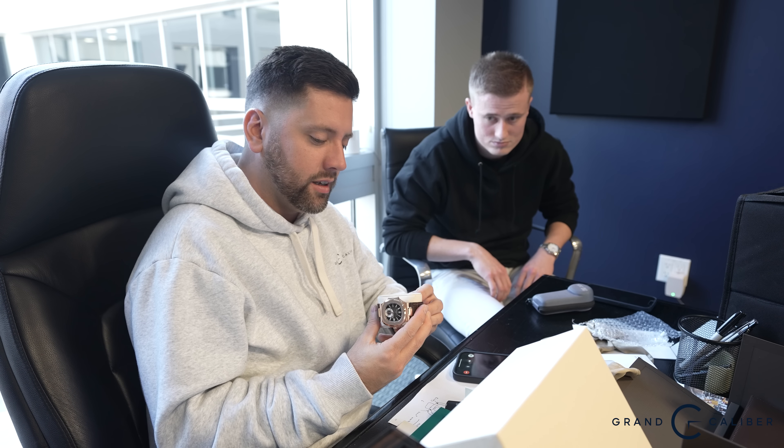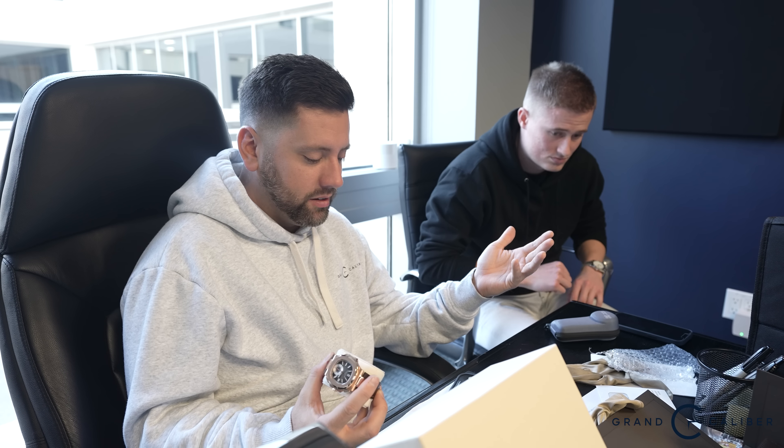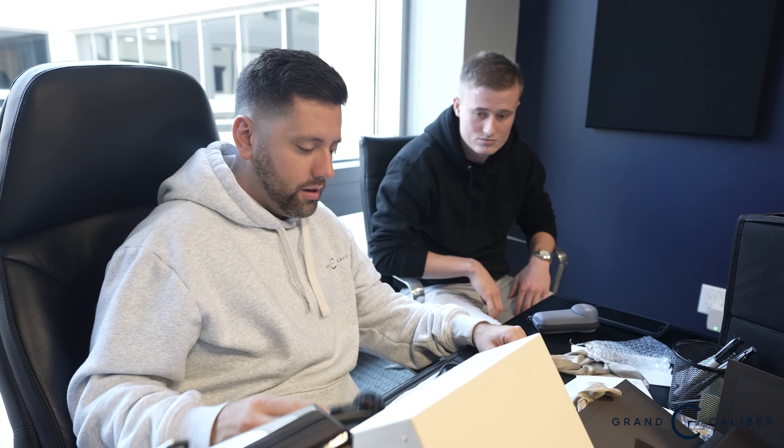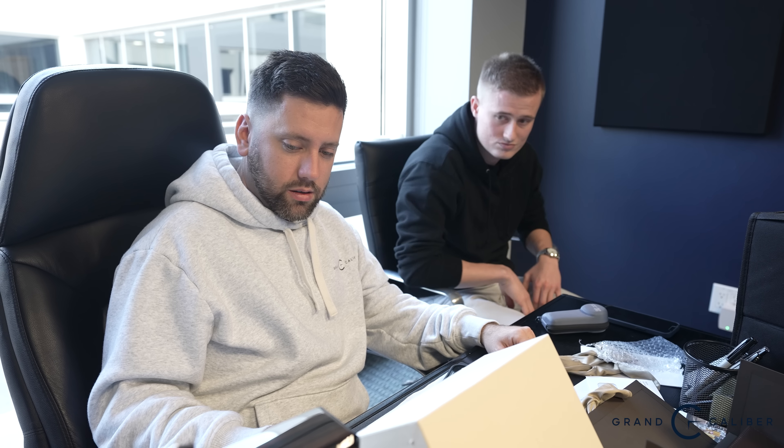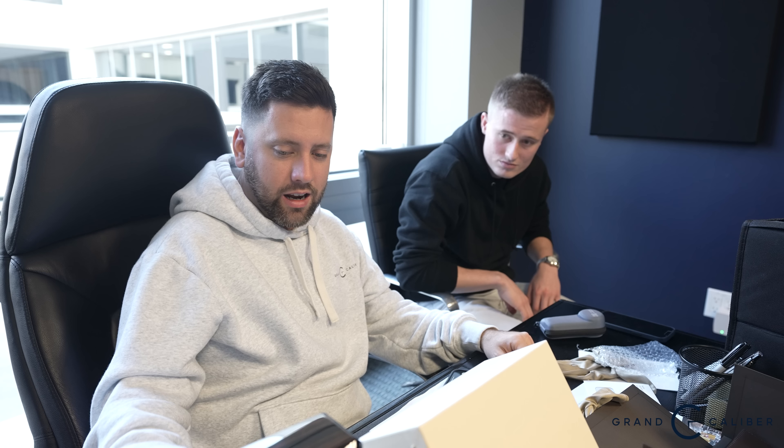I'm going to try to talk to the client. I literally draw out diagrams of these watches sometimes, especially when it comes to this type of money, and I literally notate every scratch on paper so it's easy to show. Are there dings in the metal, or are they more just surface scratches? Everything is surface except for one tiny area — it's like a flea bite.